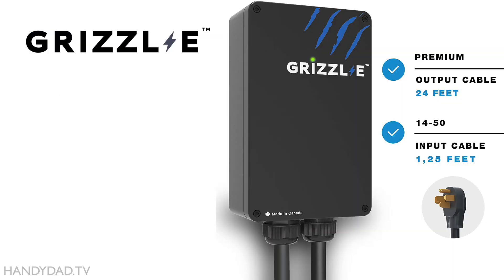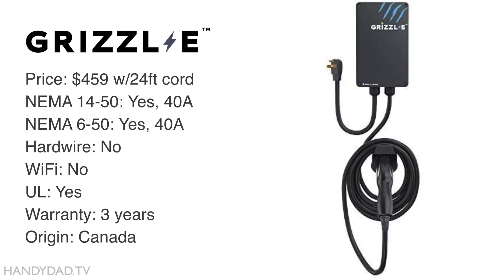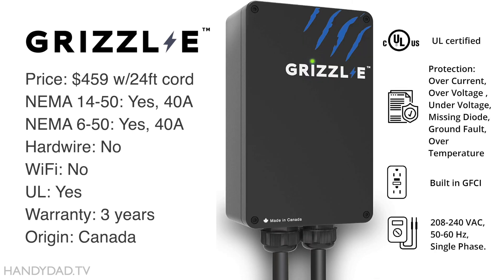The Grizzly GR1 sells for $459 and has a max charge rate of 40 amps with either a NEMA 14-50 or 6-50 plug. No Wi-Fi on this one, but it's UL certified, comes with a 3-year warranty, and it's made in Canada.